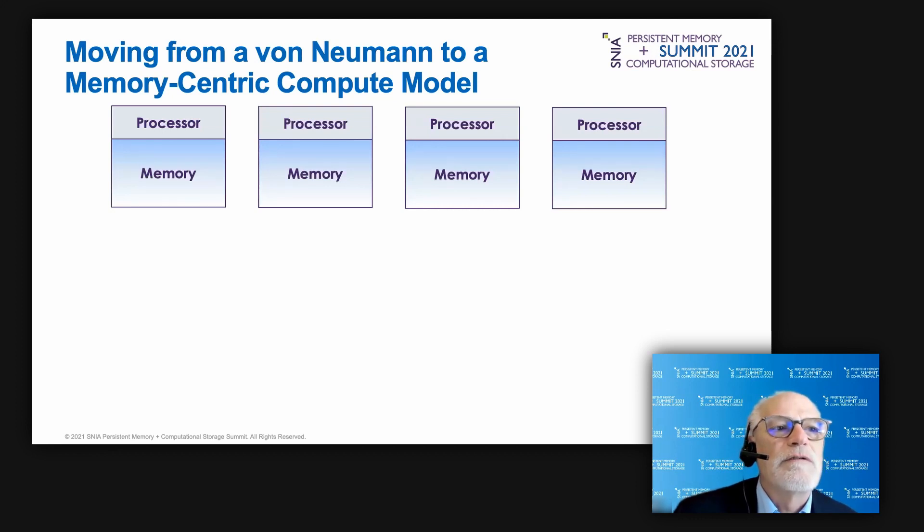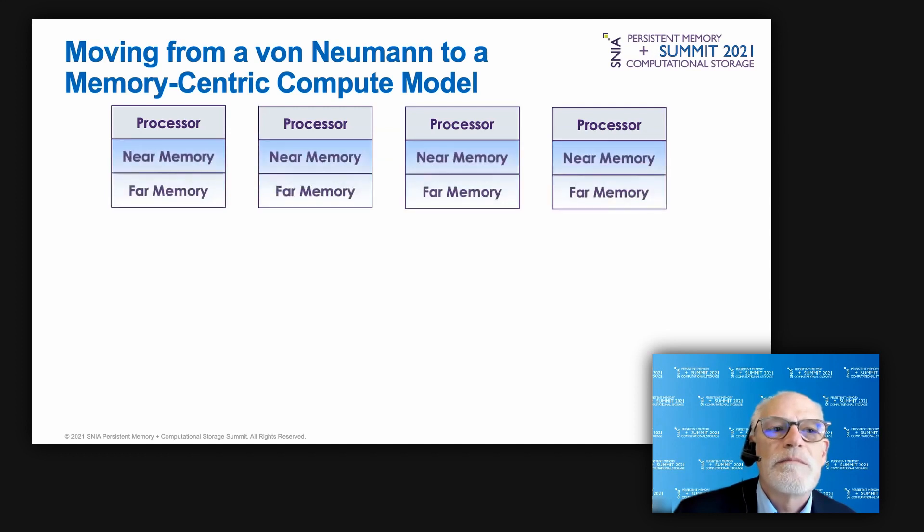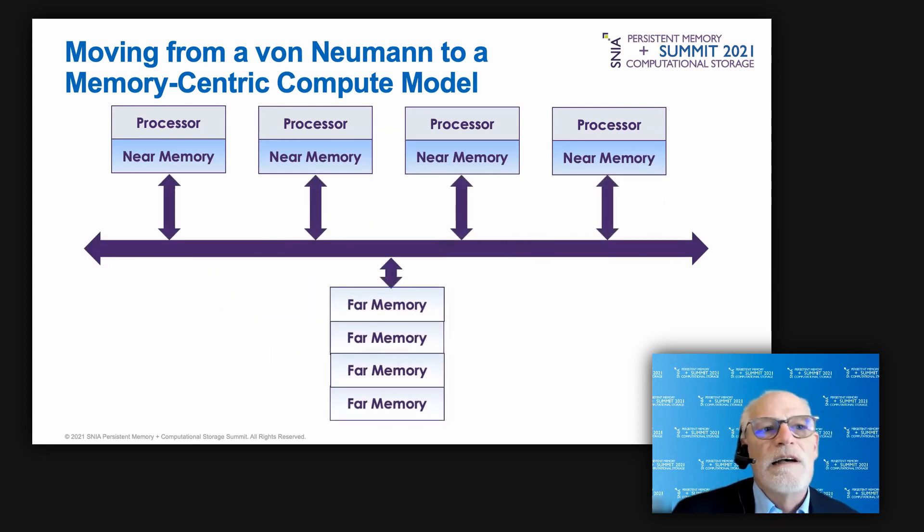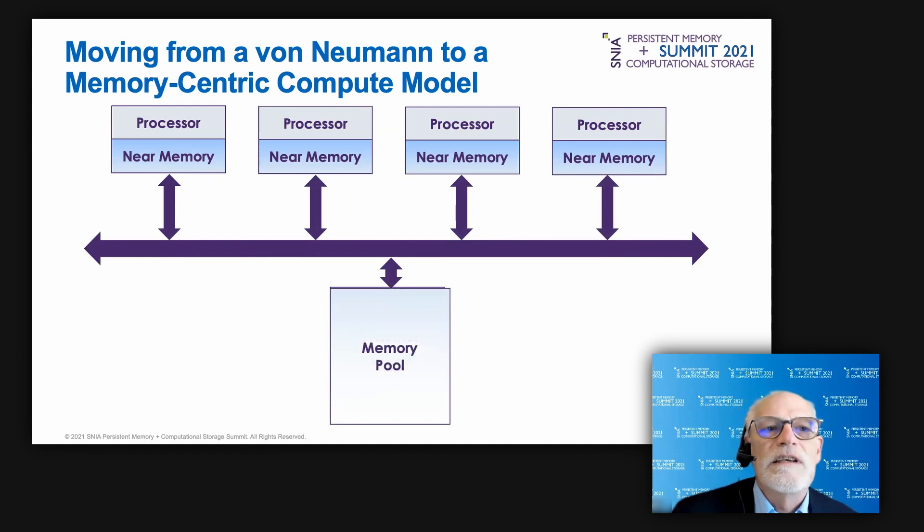A von Neumann computer wastes lots of energy and time moving data around. These issues can be addressed by moving from a von Neumann architecture to a memory-centric approach. This opportunity has led to new protocols like OpenCAPI, CXL, C6, and Gen-Z, which support memory disaggregation, memory pooling and sharing, and heterogeneous computing allowing data to be processed by a variety of accelerators.